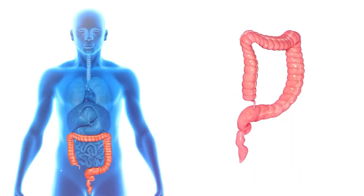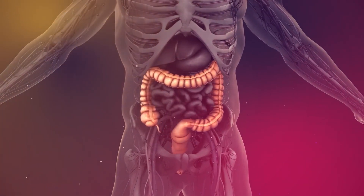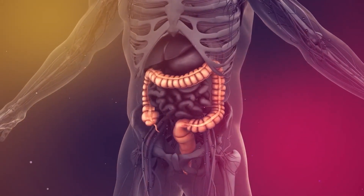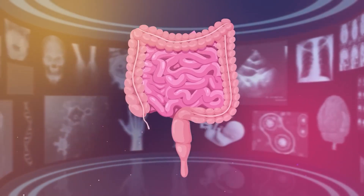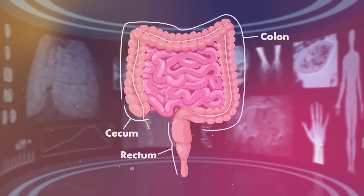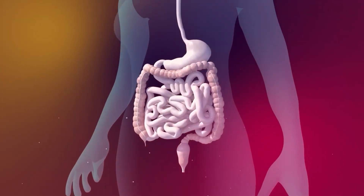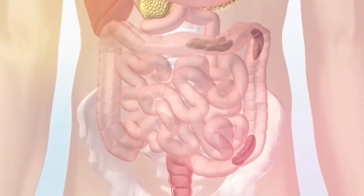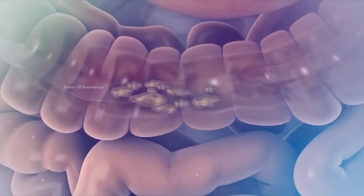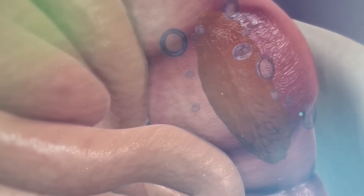The large intestine, also known as the big bowel, is a muscular tube five to six feet long. It's called the large intestine not because of its length, which is actually shorter than the small intestine, but because of its wider diameter, nearly three inches. Like the small intestine, the large intestine also has three parts: the cecum, colon, and rectum. Food waste travels from the small intestine to the cecum and then moves into the colon. In the colon, excessive salts and water in the waste are absorbed and enter the bloodstream, solidifying the food waste. Bacteria present in the colon further break down food waste, completely degrading it. At this stage, the food waste is referred to as stool or feces.